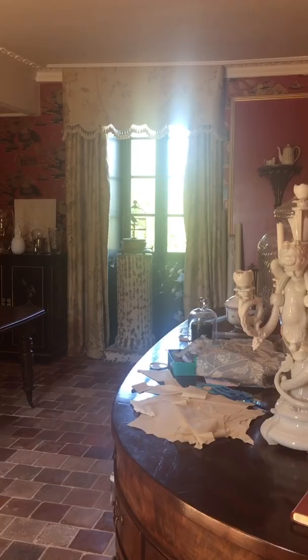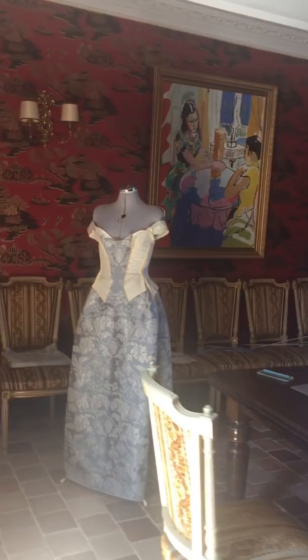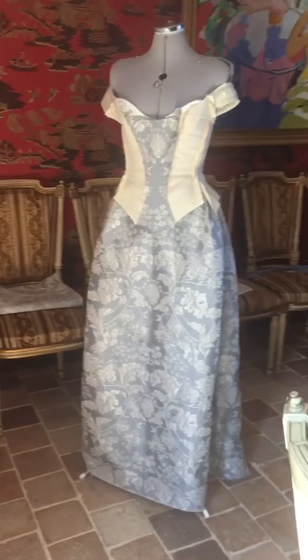Meanwhile we also have B&B guests coming today, so my mother is running around trying to get their room ready, and halfway through the afternoon I'm going to have to switch to making dinner for them, and we'll see how the day goes. I've turned the dining room into my sewing room, and those of you who've seen photos on Instagram will see a little bit of progress has been made, because I've basically finished the skirt but the bodice is a long way to go.